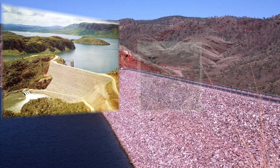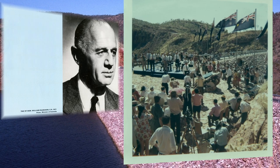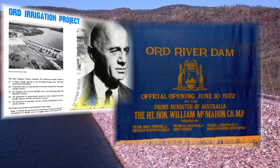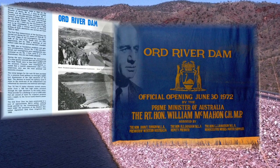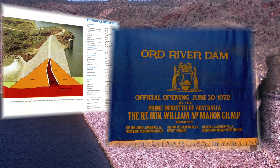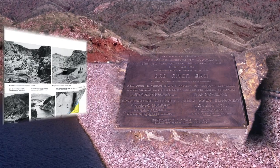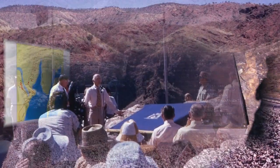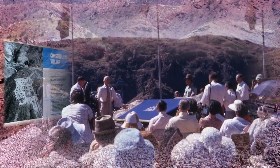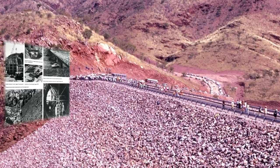It was on June 30th 1972 that the Ord River Dam was opened by then Prime Minister William McMahon. The banner which covered the monument to be unveiled at the official opening can be seen on display at the Kununurra Museum. Photographs and film from the day show the fashions of 50 years ago, set in the splendour of the venue with the significance of the occasion.